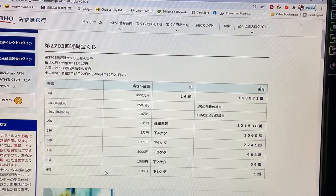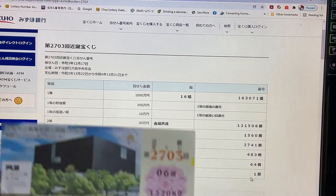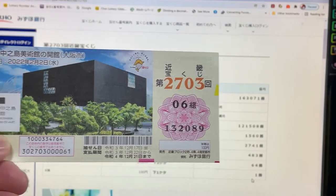And for the sixth prize, Hyakuenen, the last number of your ticket must be a one. I have a nine. I have lost.